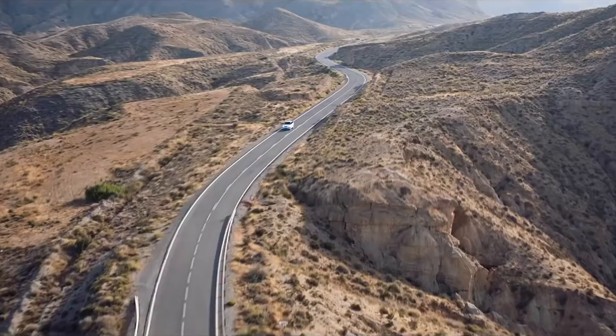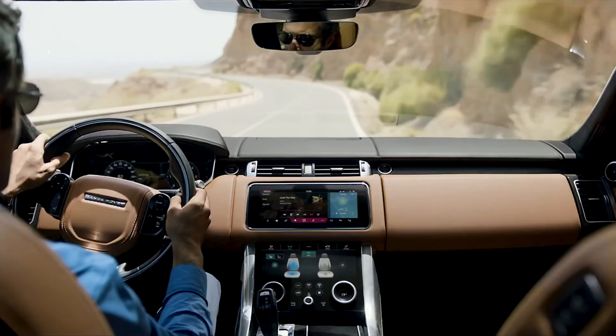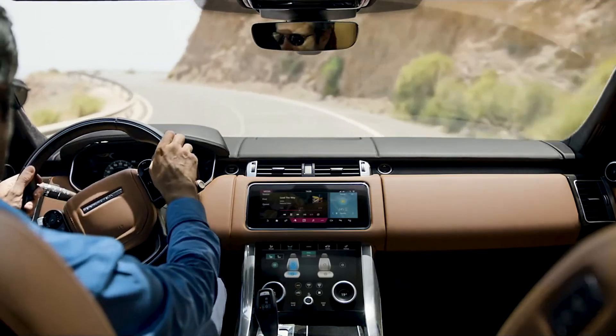On road, the Range Rover Sport reveals its character. It shares a platform and most of its underpinnings with the larger Range Rover, but they express themselves in very different ways.